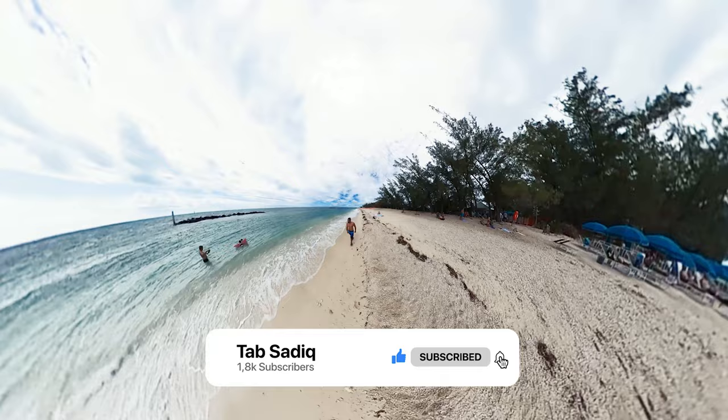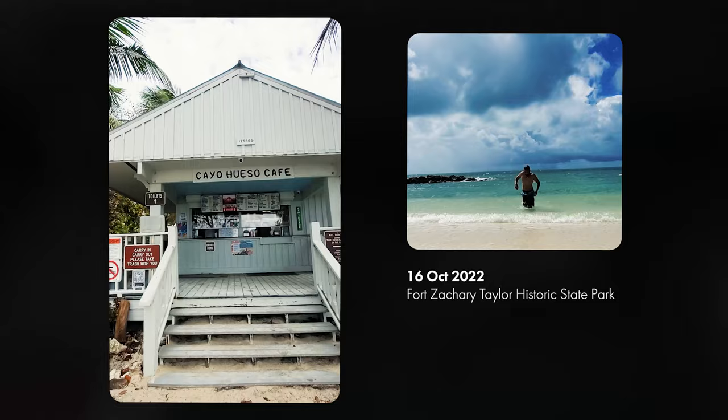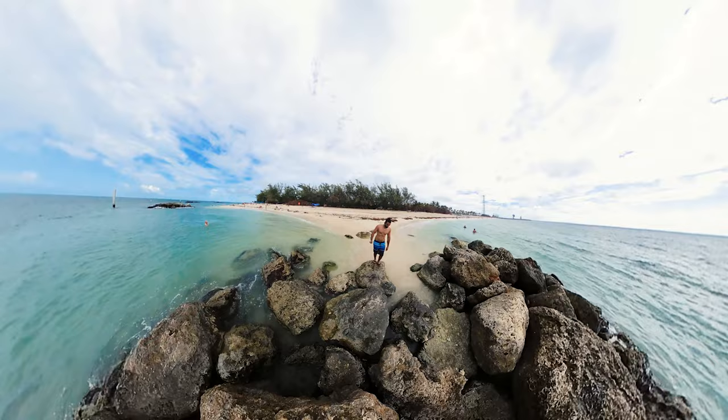Who said Key West doesn't have nice beaches? Fort Zack Taylor Beach was beautiful. It is said that the beach is at the point where the Atlantic Ocean meets the Gulf of Mexico. This is Key West's best beach, with clearer water, good snorkeling, a shaded picnic area, and a snack bar in the near vicinity.